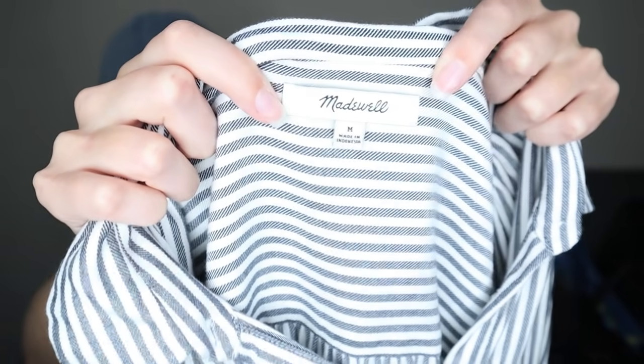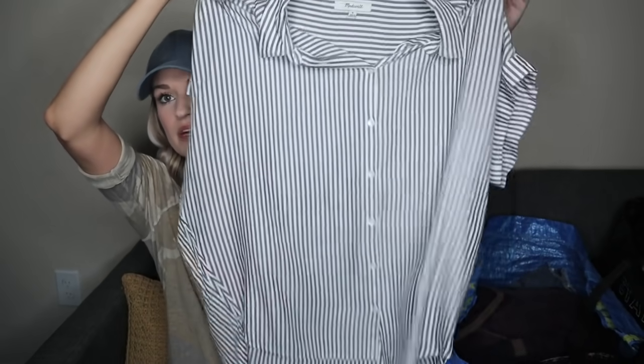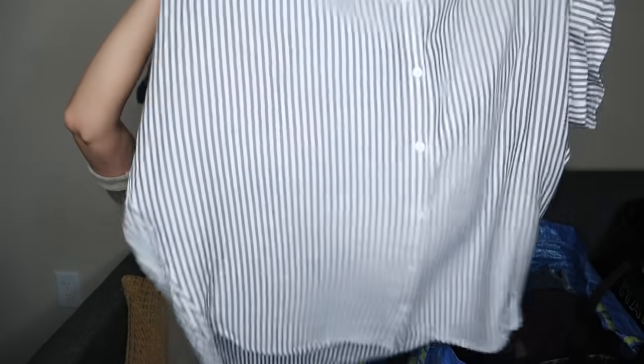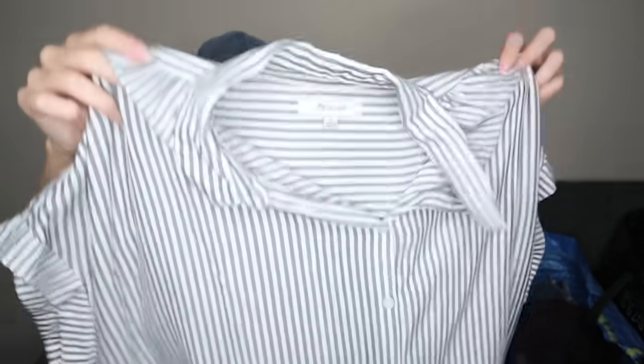Madewell. I'm extremely picky with Madewell these days, even with a very low cost of goods, size medium — because it's kind of pointless to list it and have it sit for a long time. But this piece I did want to get: it's called the Central Shirt, which is a very popular style from Madewell. It sells really well in the $25 to $35 range. It has a stripe, and it's just that laid back, easy throw-on top where you still look put together. This is from spring 2018 and it's in really good shape.